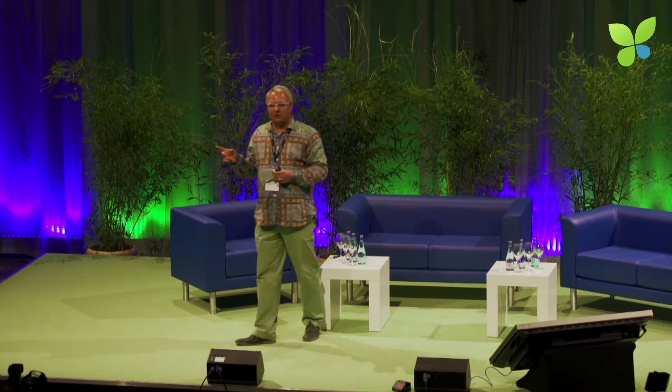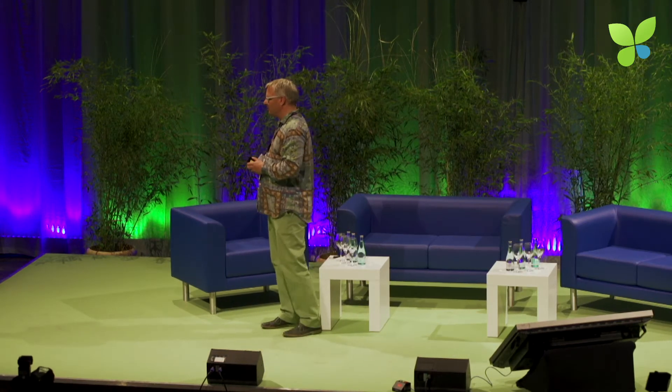Big pleasure. Thomas Goethe of Green Pocket, CEO. Welcome to EcoSummit. Thank you, Jan.